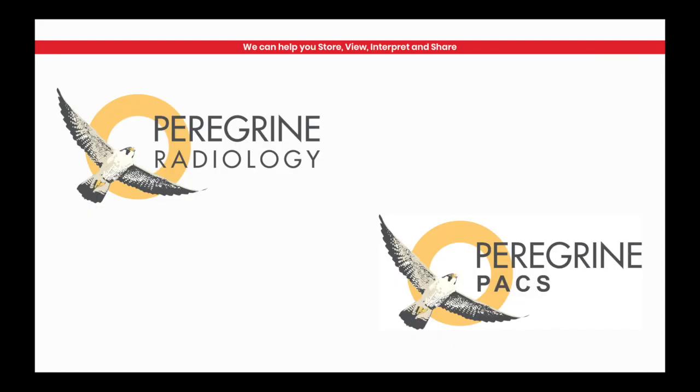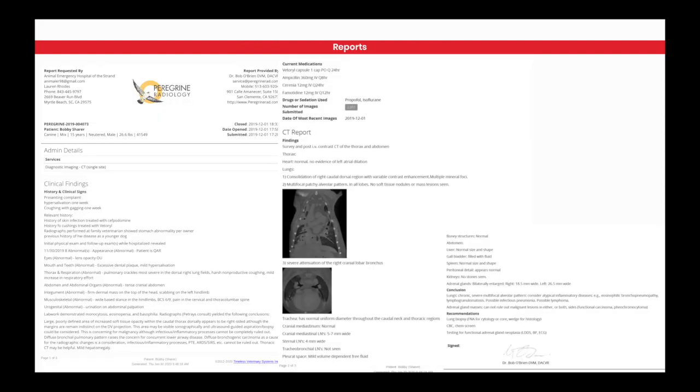We've got this complicated imaging technology — who's going to read the images? Peregrine Radiology is our sister company here at Epica. We have our own group of veterinary board-certified radiologists who produce reports for our clients on a daily basis. Turnaround time is about 24 hours, unless we select for a stat case — then we're under four hours for stat. They can look at any scan and get back to you in a timely manner with their indicators of what they think is going on, with pictures to help educate you.